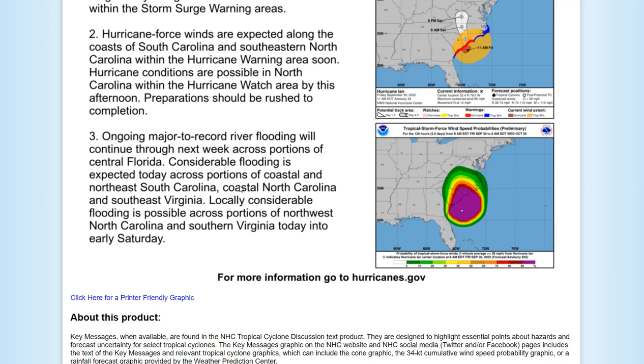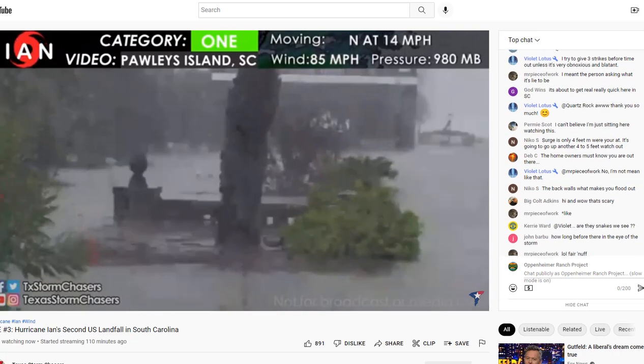Considerable flooding is expected today across portions of coastal northeastern South Carolina, coastal North Carolina, and southeast Virginia. Locally considerable flooding is possible across portions of northwest North Carolina and southern Virginia today into Saturday as Ian makes its way inland.